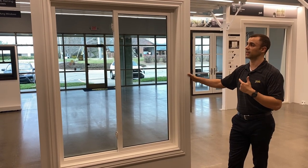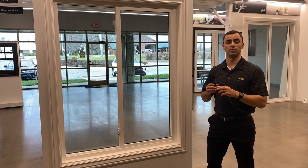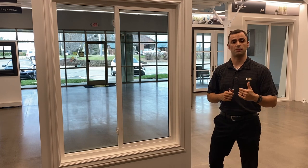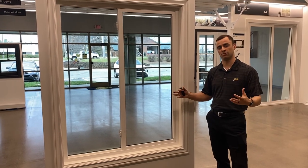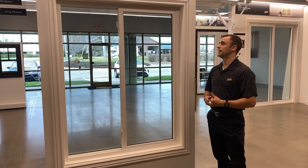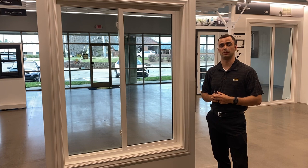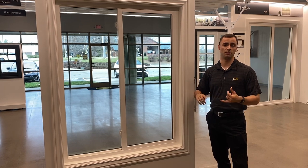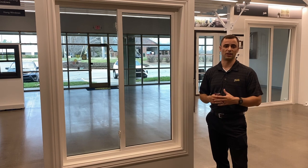The nice thing about this 250 product is we can do an interior white and an exterior black, so you have options that aren't typical to your average vinyl window. It's a great product — we have a lot of customization options, and we can do it in any window type: hung windows, sliders, casements, and fixed.